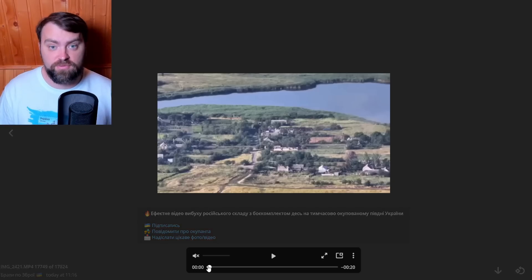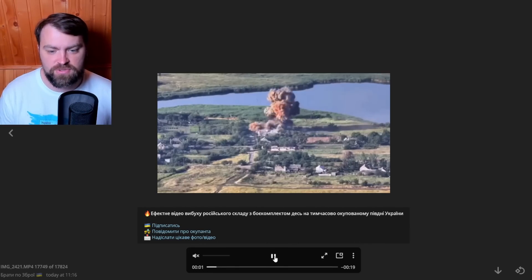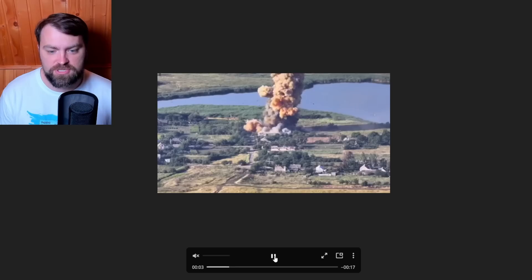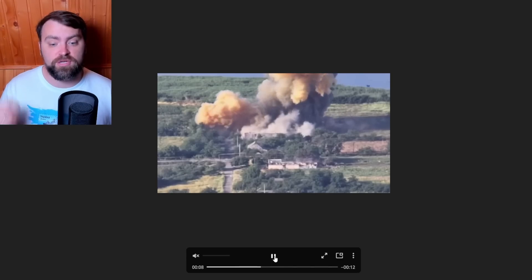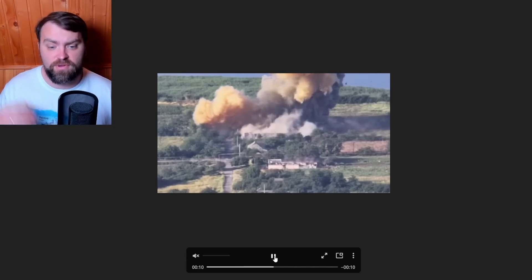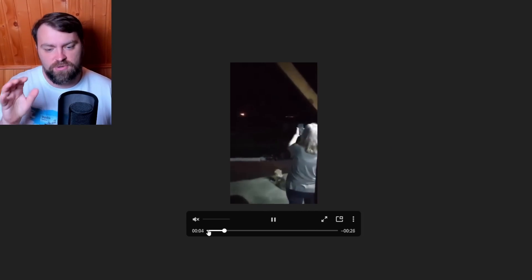We've struck many Russian ammunition depots, and this is one of those tremendous, effective blasts. Here you can see a drone working together with artillery systems — whether HIMARS artillery was used I'm not sure — but you can see a ball of fire just going down.